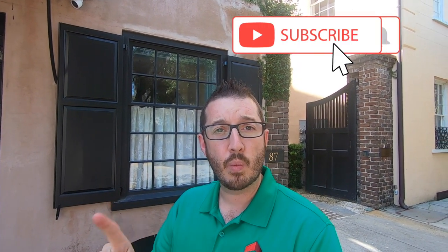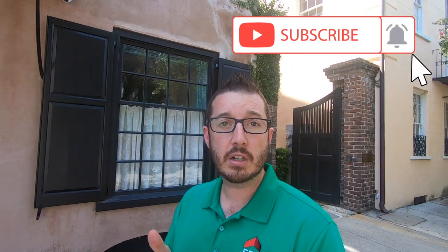What is up guys? It is Bill Olson with ERA Wilder Realty. If this is your first time here on my channel, please hit that subscribe button down below and ring that little bell so that you're sure to get notified anytime I put out great content every week about what it's like to live, work, play, and invest here in Charleston.